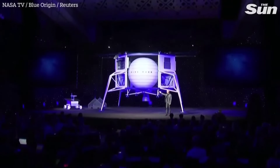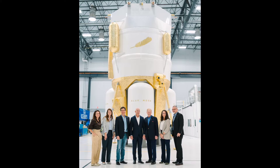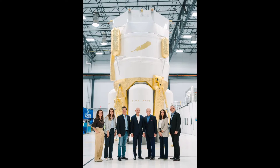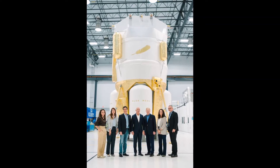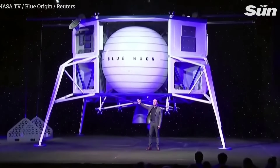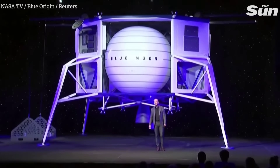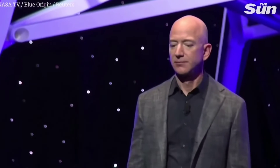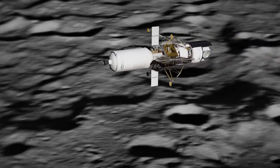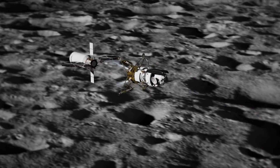Bezos first revealed the Blue Moon lander program in 2019, presenting a spacecraft that looks quite different from the one Blue Origin is working on today. It used the same hydrogen-fueled BE-7 engine — another Blue Origin product in development — but the Blue Moon cargo lander Bezos showed off four years ago was shorter and squatter. Then Blue Origin partnered with a so-called national team of space industry giants in 2019 to bid for NASA's first HLS contract.